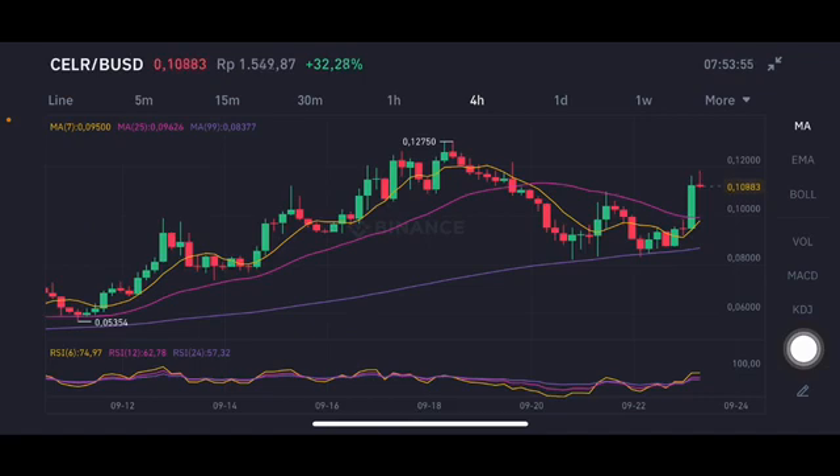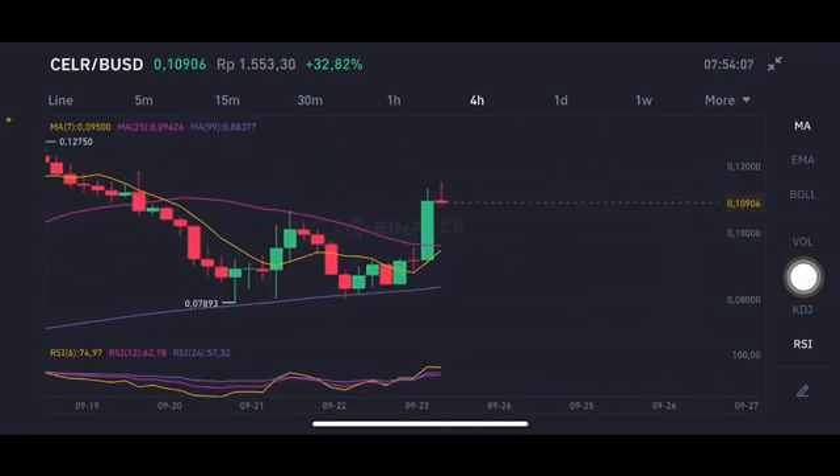The entry point was slightly at $0.08377, and now it has already gone to the moon at $0.10912 USD. If it goes down again, it should close the green bar here. The pink line is the moving average 25, currently at $0.09626.